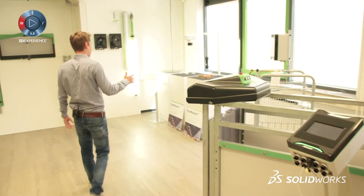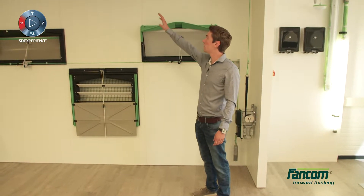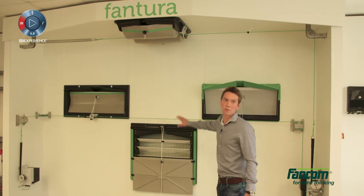We also produce sensors, but we also make our air inlets. We've already developed four of our own, and you can see them right here. We have three for a wall inlet and one for the ceiling.